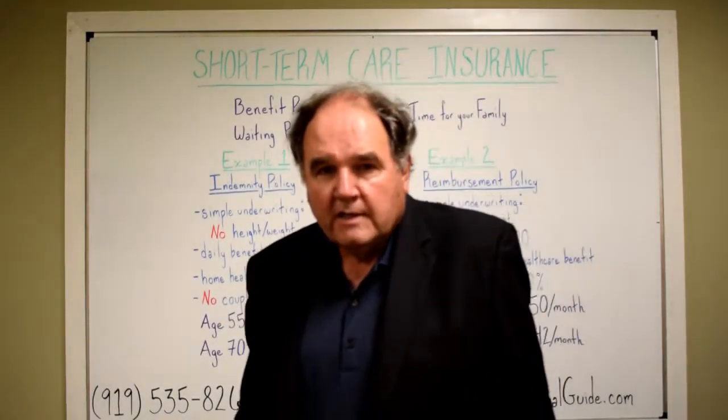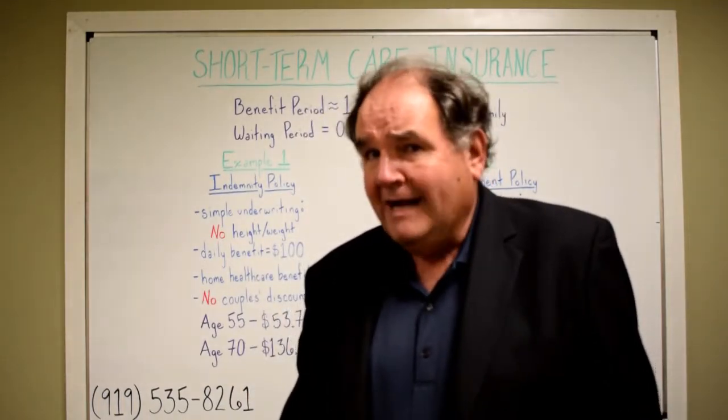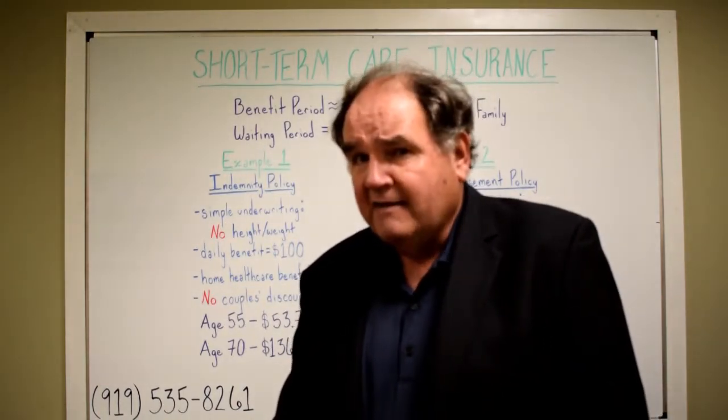Today's cardinal lesson is about short-term care insurance. What short-term care will do for you and your money is it'll buy your family some time if you're having to come out of pocket and pay for long-term care expenses really just out of your savings.